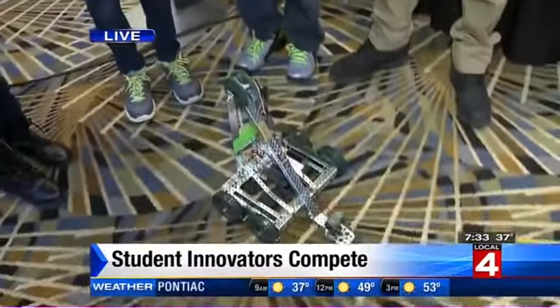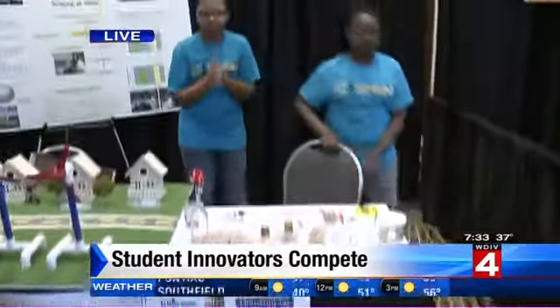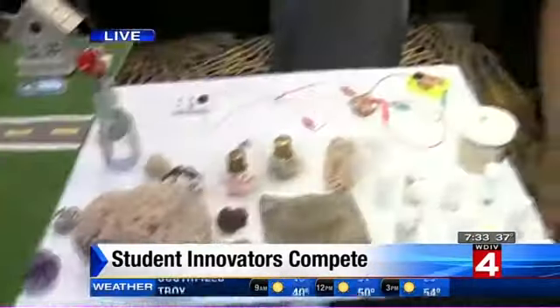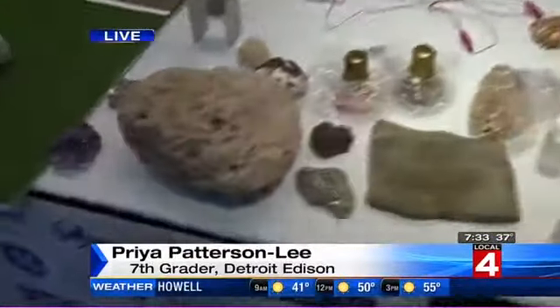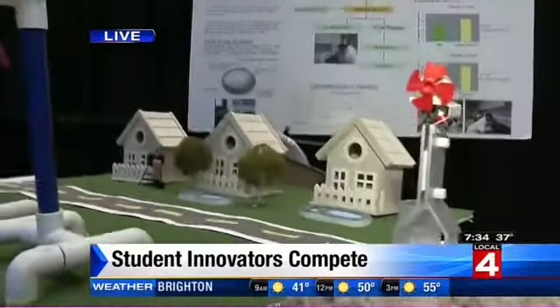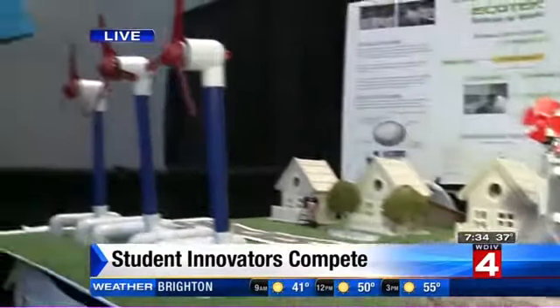We're going to switch gears over here to the geoscience portion of things. Our anchor Priya Mann, you're going to love this girl — her name is Priya as well. One of the great things about this is that you're finding ways to move energy in different ways. Over here is the windmill — we're used to that, right? The wind spins the windmill and it powers a house or whatever. The geoscience stuff is really interesting too.